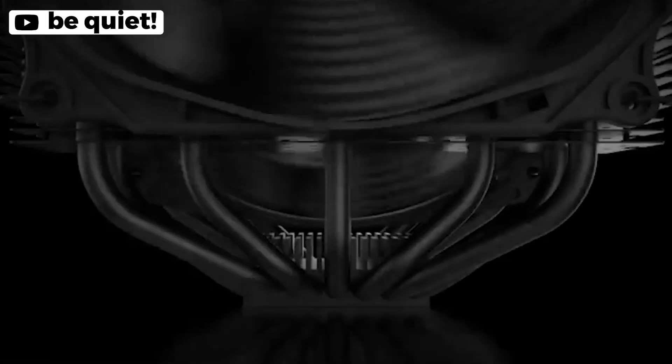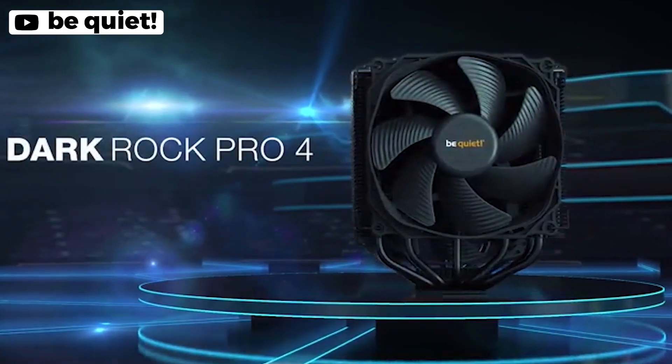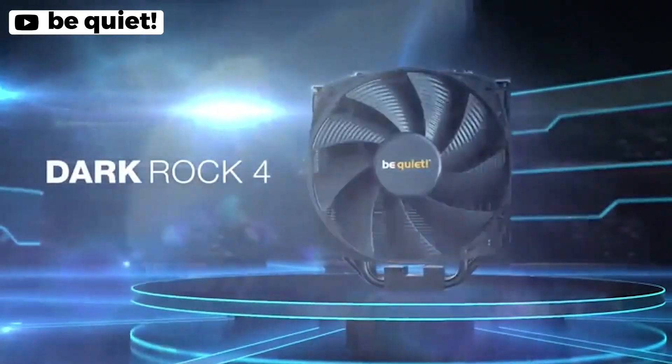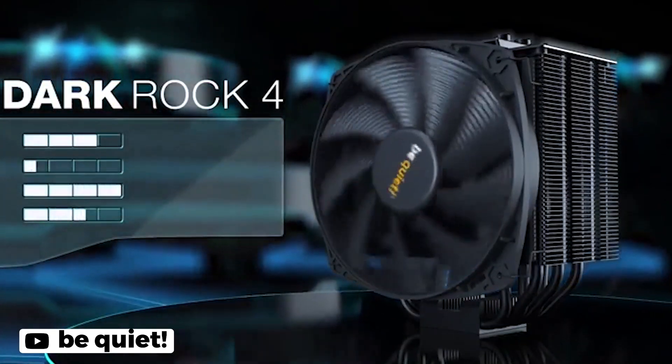The BeQuiet Dark Rock Pro 4 BK022 CPU cooler is an excellent option for anyone looking for a high-performance, virtually silent CPU cooler. With two silent Winx PWM fans and a funnel-shaped frame on the front fan, it achieves a maximum noise level of only 24.3 decibels, making it a perfect option for anyone who wants to keep their system as quiet as possible. The cooler also features seven high-performance copper heat pipes and airflow-optimized cooling fins.